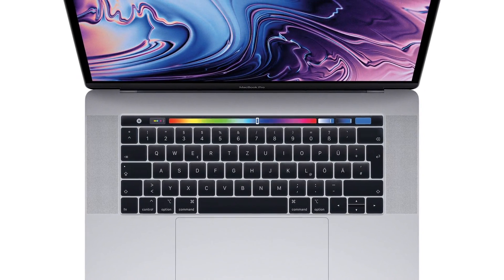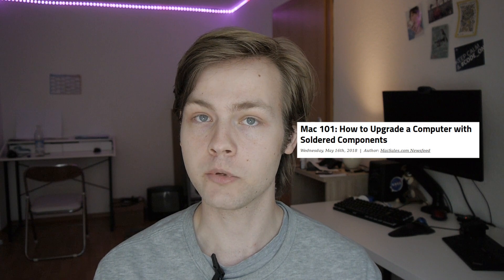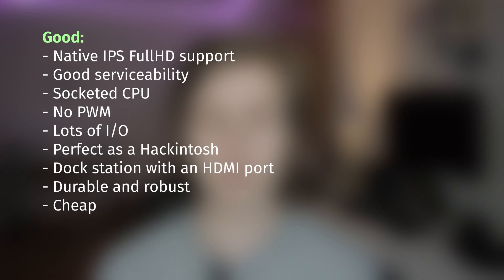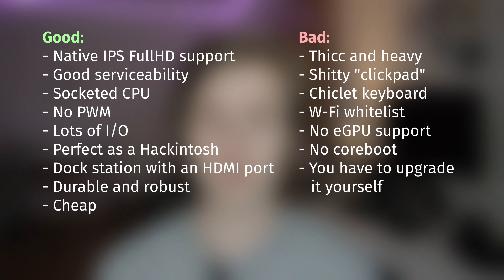Of course, the MacBook Pro has some advantages — it's thinner, lighter, runs macOS out of the box, and you don't have to tinker to use it. But it also has a glossy screen, no upgradability at all — even the storage is soldered to the motherboard — and that god-awful keyboard. So yeah, I'd say the T440p is one of the best laptops you can buy in 2019 if you're willing to spend some time on it.